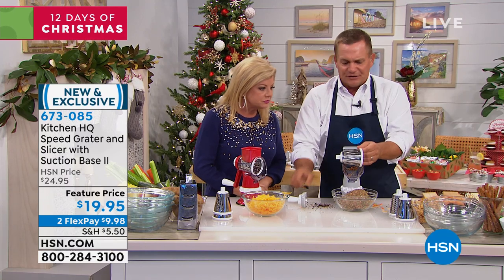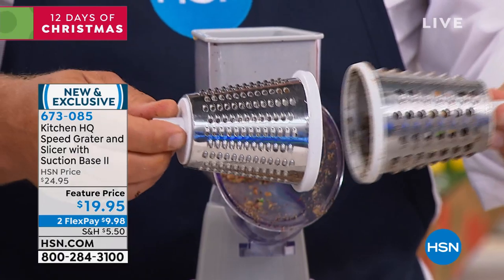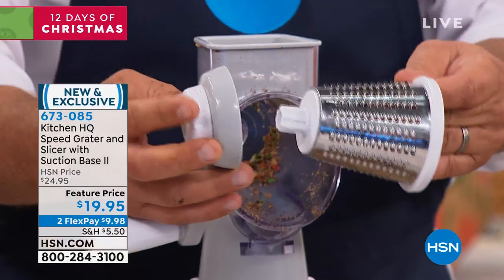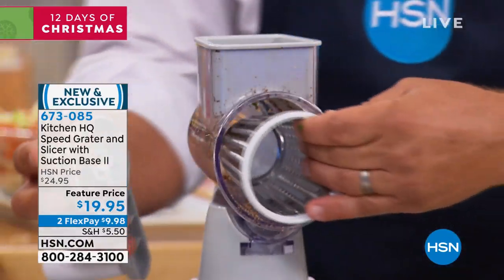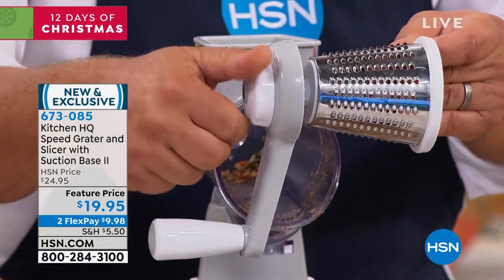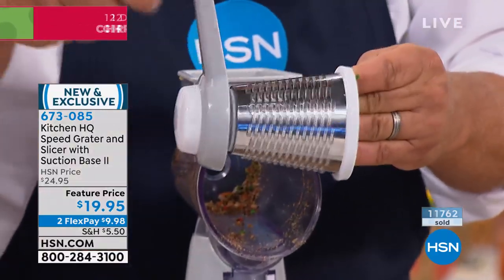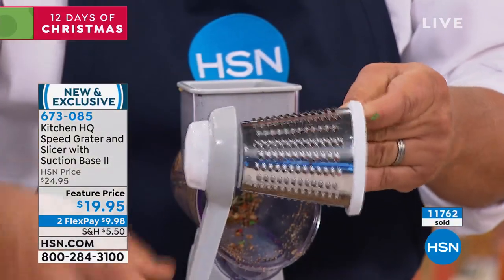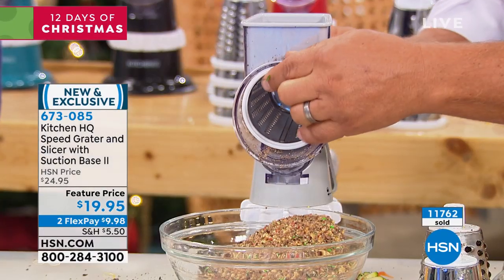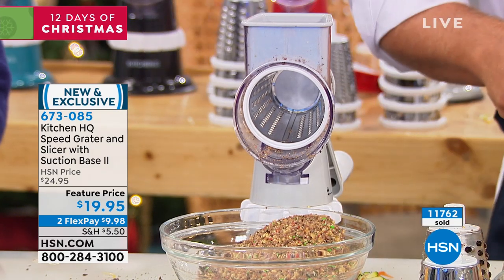I'm going to change out to the fine grating drum. This is the fine grater — the coarse one was what I was just using for the cheese, potatoes, carrots, cucumbers, and zucchini. Now I'm putting the fine grating drum in. Here's how the handle attaches: when you put the drum in, the handle fits on the back and you twist that little knob on the back of the handle to attach it. Every time you turn the handle, you're grating or slicing inside the machine. All you do is slide the drum in, attach the handle by turning that little knob, and you're done.